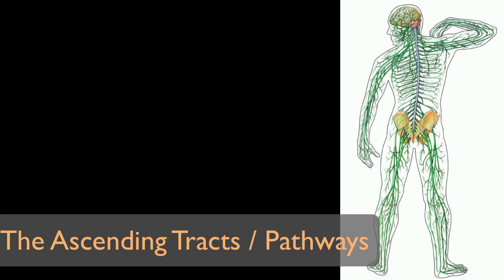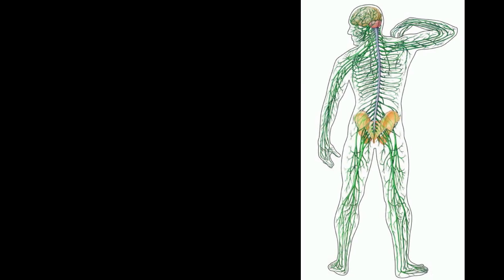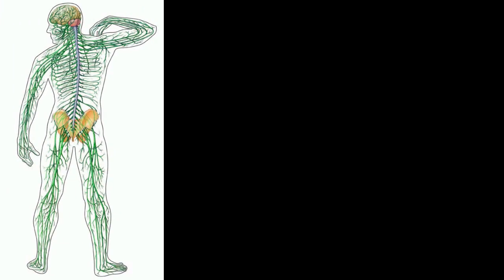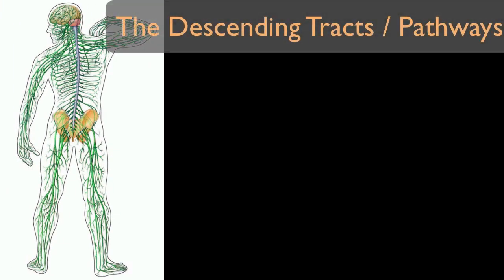The ascending pathways are what allows us to know where our feet are without looking at them. Second, the brain needs to control the different parts of the body and tell them what to do. This is accomplished through other information highways called the descending tracts or pathways of the spinal cord, which allow us to move when we so desire.